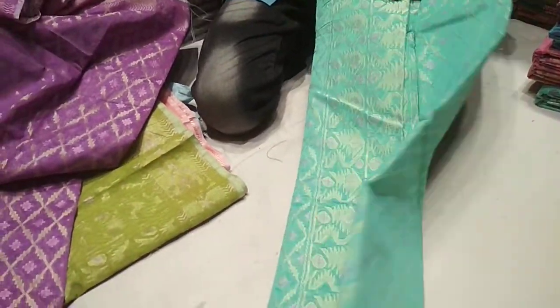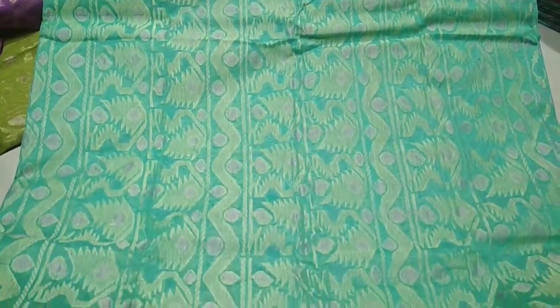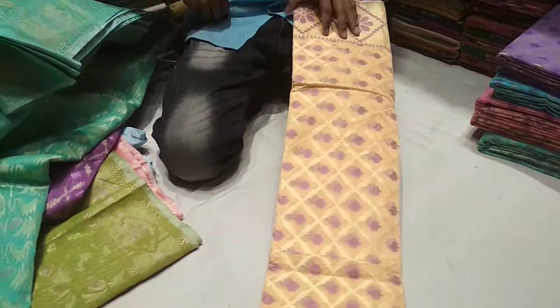This is a pastel color. This is a soft color. This is a pink color. This one will be soft. This is a pretty yellow color. This is a blue color.